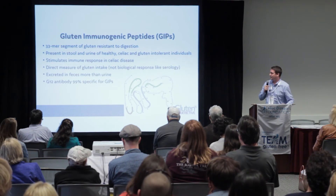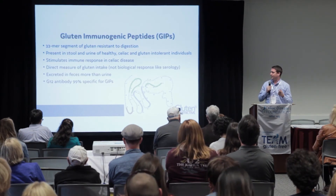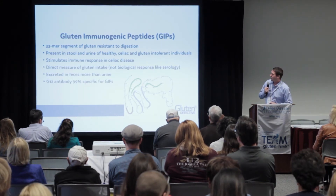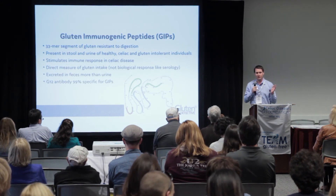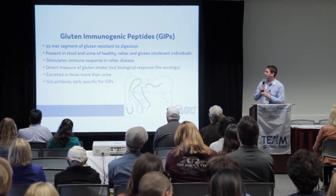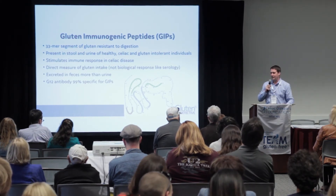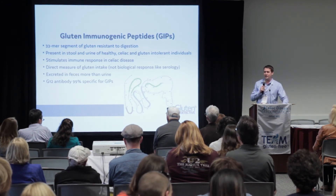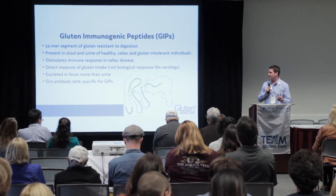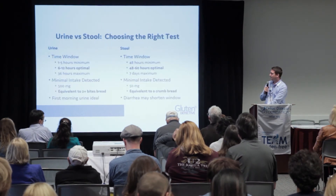Gluten immunogenic peptides are the 44 amino acid segment resistant to digestion — no enzymes in the human digestive tract break them down. This is true regardless of whether you have celiac disease, gluten sensitivity, or are healthy. That specific peptide sequence is responsible for activating the immune system in celiac disease, making the test highly specific for gluten. It's a direct measure of gluten itself rather than a biological response, and it's about tenfold more concentrated in feces than in urine.